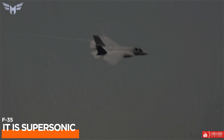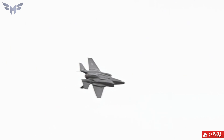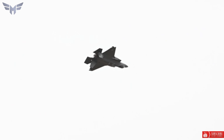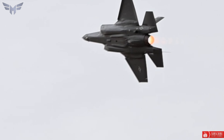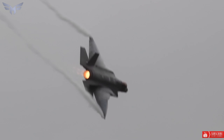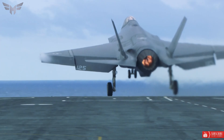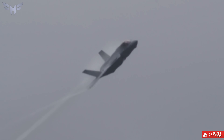6. It is supersonic. The F-35C can reach speeds of Mach 1.6, or 1,200 mph, even with a full internal weapons load. With its fuel and internal weapons load, the F-35C can fly faster without the bottlenecks associated with external tanks and weapons required for older fighters.